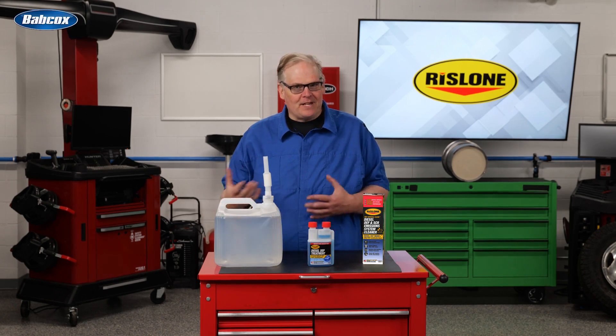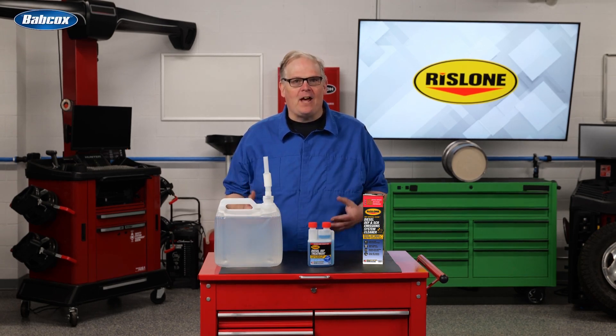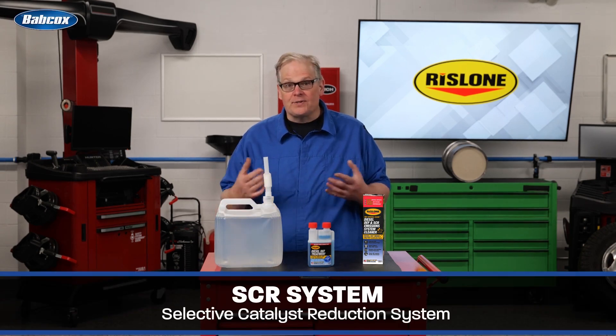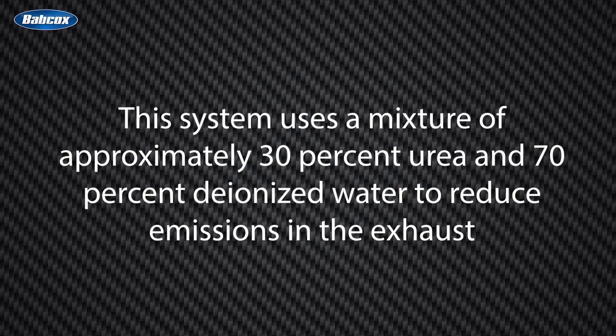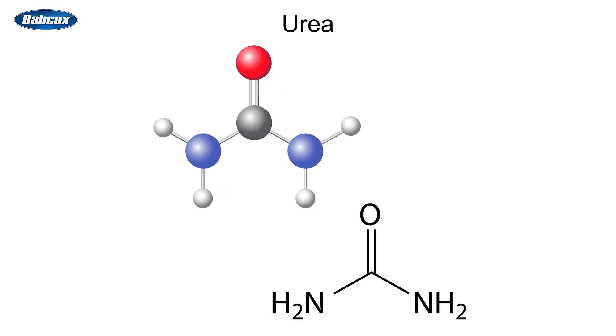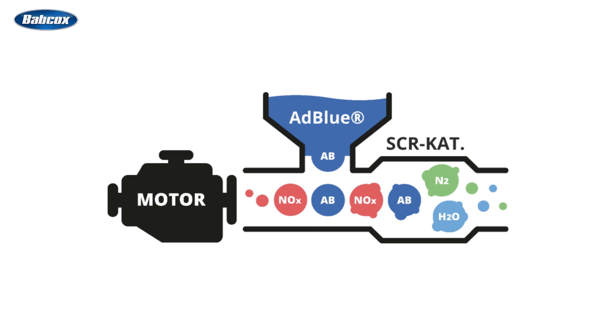If you're working on a diesel truck made after 2010, it will have a Selective Catalyst Reduction System, or SCR. This system uses a mixture of approximately 30% urea and 70% deionized water to reduce emissions levels in the exhaust. The urea in the mix has nitrogen, hydrogen, carbon, and oxygen that breaks down harmful nitrogen compounds in the diesel exhaust in the presence of the catalytic converter.